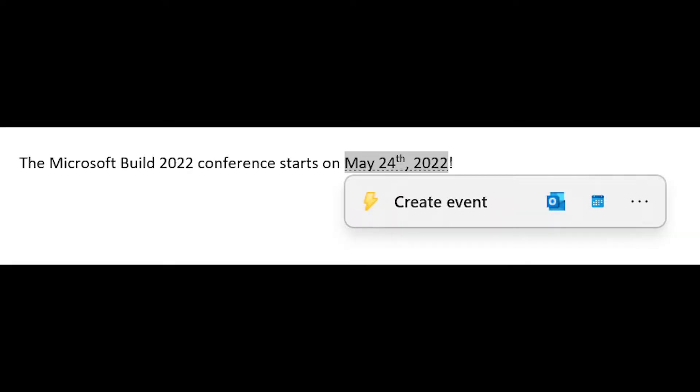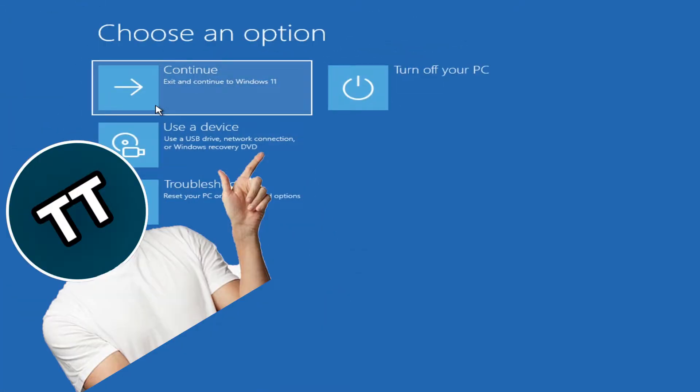When highlighting a mobile number, you get a tiny popup from which you can dial the number. If you have a date, you also get a tiny popup with the option to create an event or reminder. The icons for Windows Recovery have been updated too.